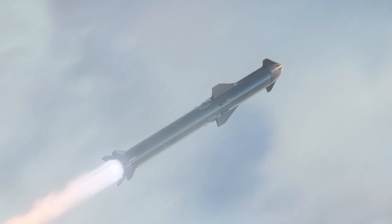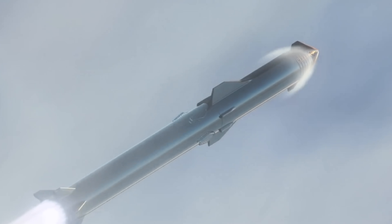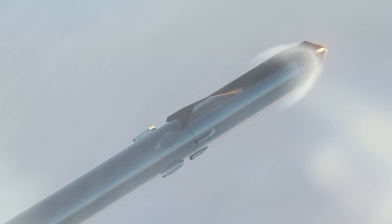Standing at over 393 feet or 120 meters tall, it's the biggest spacecraft of all time. But that doesn't even really do it justice. So let's compare some of the biggest spacecraft we've ever made. First up is the Falcon Heavy at 70 meters — SpaceX's pride and joy until Starship is ready.